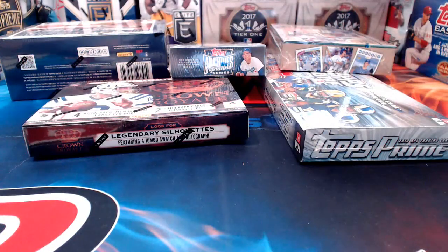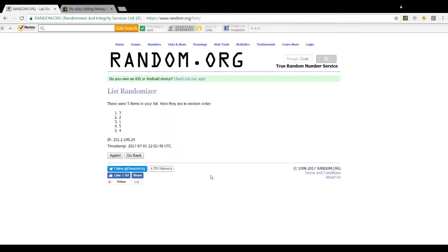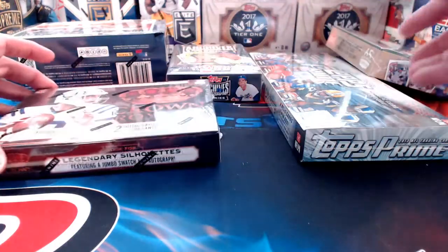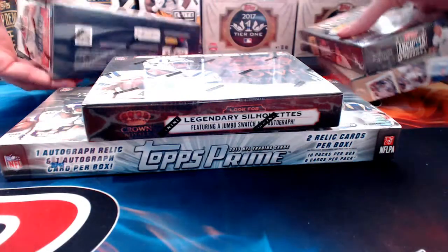We're going to put these five boxes into random.org and it's going to tell us which ones to open. But it's not going to be that simple — I'm going to give options to those watching live, so log in now so you're able to chat. Number three and number two have come up: number three is Topps Prime Football, and number two is Crown Royal Football.